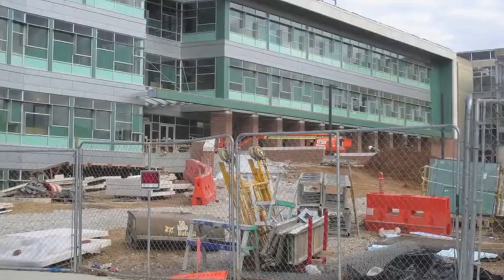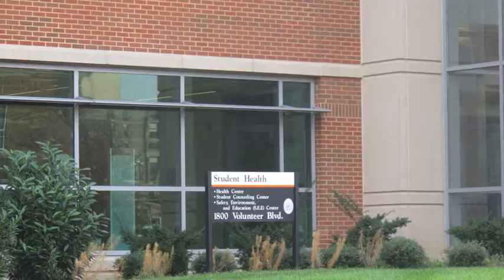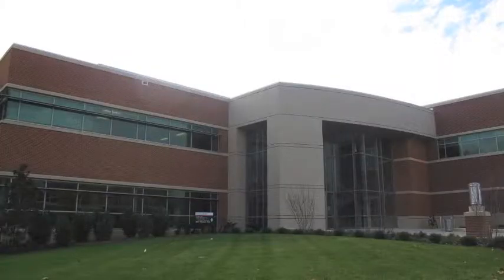The changes being made to campus are part of the university's goal to be named one of the top 25 universities in the country. This theme of improvement and change is also implemented in the new campaign for Big Orange, Big Idea.